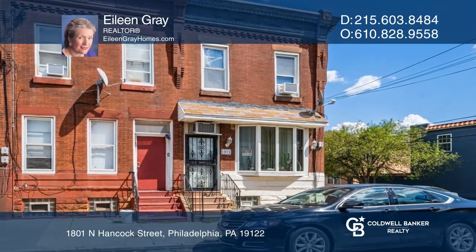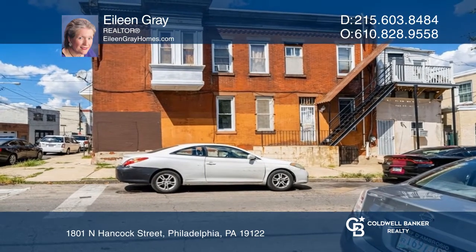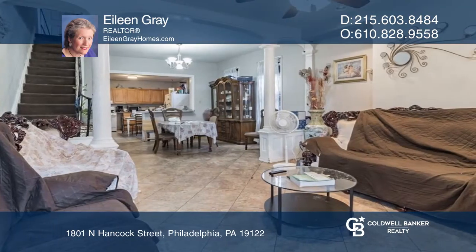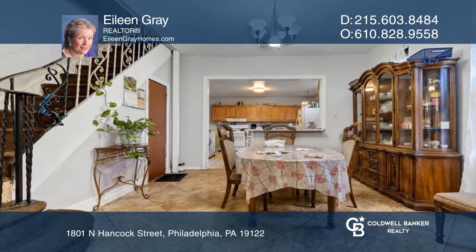This property in Old Kensington needs some TLC, but is in a rapidly developing area of the city. With some sweat equity, this will be an excellent primary residence or investment property with five bedrooms and four and a half baths.